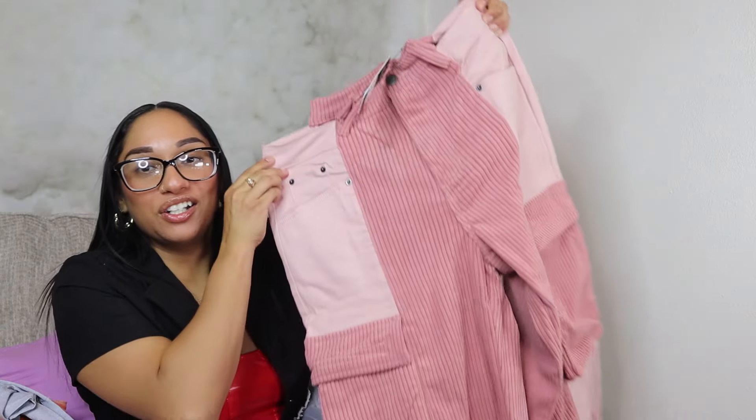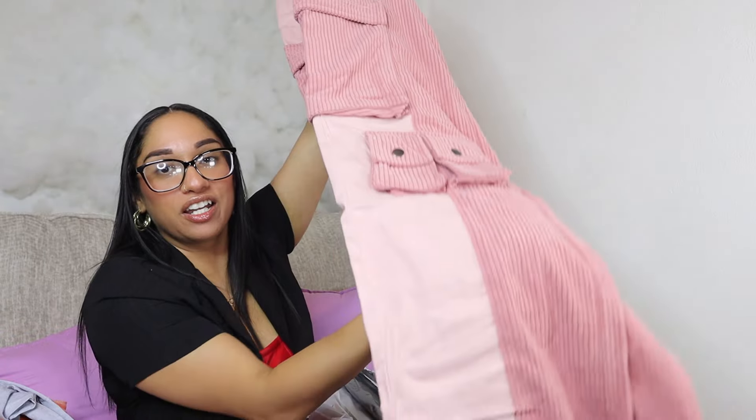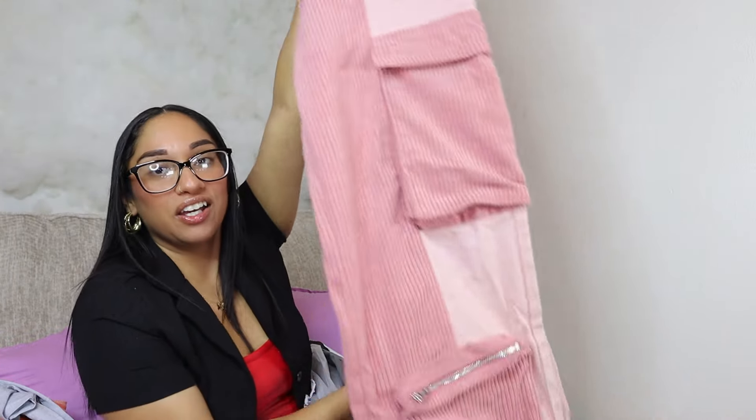These are the cargo pants I've been wanting — hopefully they fit! I got these in a size medium. I saw these on an influencer's page and I had to get them. I couldn't find them so I screenshotted their picture and uploaded it on Fashion Nova. I first tried on Shein since they didn't tag where they got it, but sure enough it was Fashion Nova. So freaking cute!